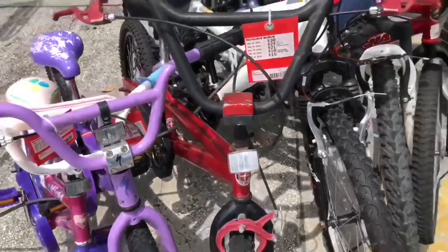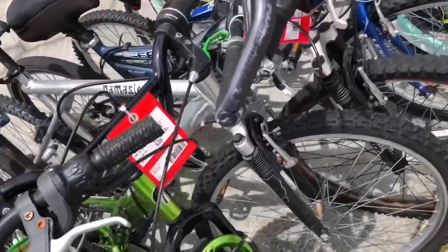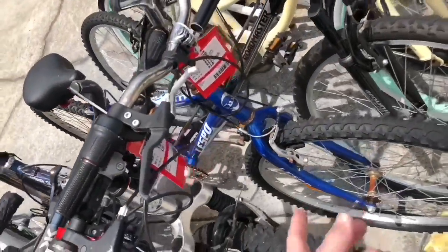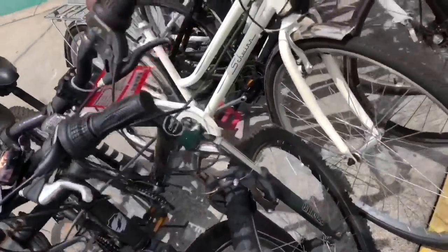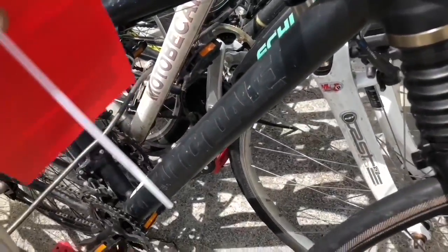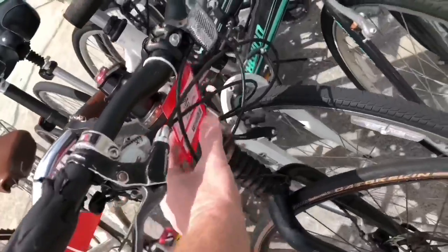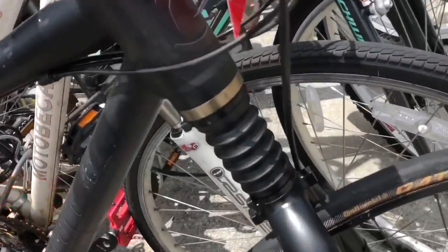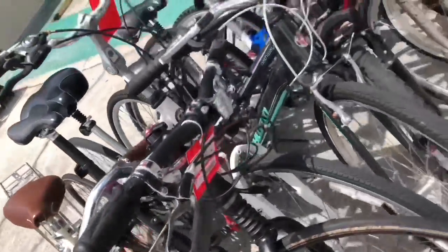Pawn shops are definitely a good place to find an inexpensive bicycle. Sometimes you find a diamond in the rough too. Look at the welds on that - beautiful. Roadmaster, Piper - these are all Walmart-type bikes. And then you get this. Look at this guys - medium frame Cannondale. How much? $230. It's a little rough, but it has this really trick front shock on it. If that thing's bad, it can cost a fortune to replace. That was probably a $700-$800 bike.